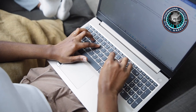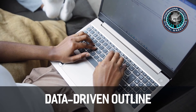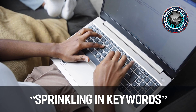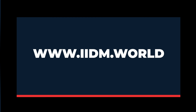Step five: write the post. It's finally time to start writing your first draft. The good news is that because you've already created a data-driven outline, there's no need to concern yourself with sprinkling in keywords or anything like that — just write and fill the gaps. For more information, visit www.iidm.world.